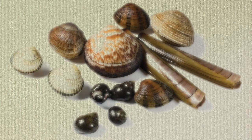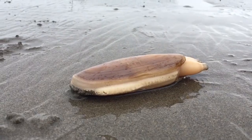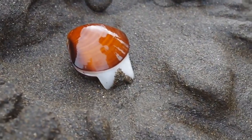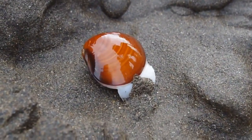Mollusks are divided into classes, one of which is bivalves. They can be described as very slow. Bivalves, such as clams, mussels, oysters, and scallops, are all aquatic mollusks. They use their muscular foot to attach to reefs and rocks or to dig deep in the sand.